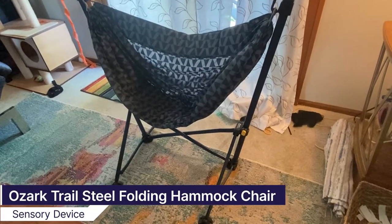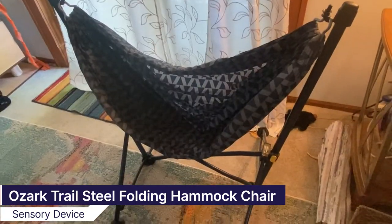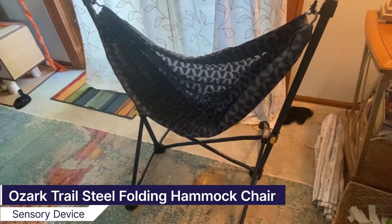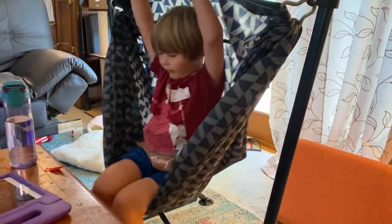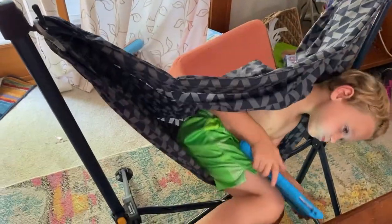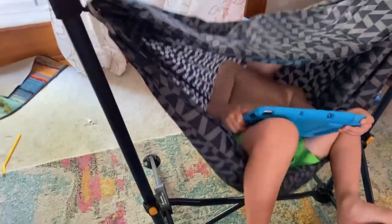The first swing I'm going to show you is called a hammock swing and it's actually available from Walmart. It's really originally designed as a camping device. Both my kids really appreciate the hammock swing and we have it upstairs in our living room — they eat in it, they play games in it, they sit and swing in it whenever they want.